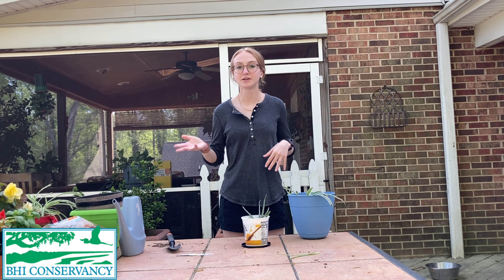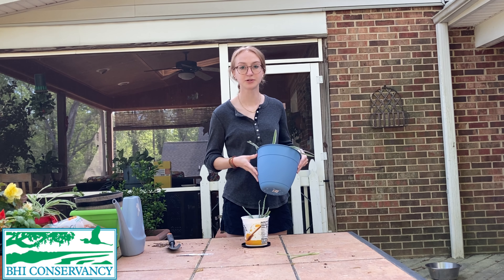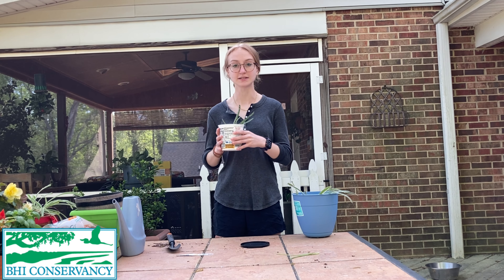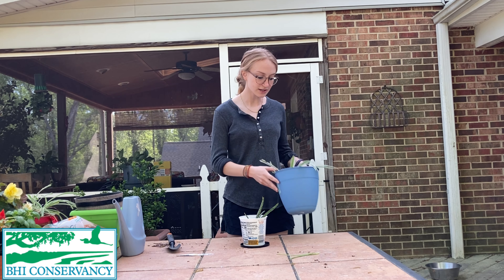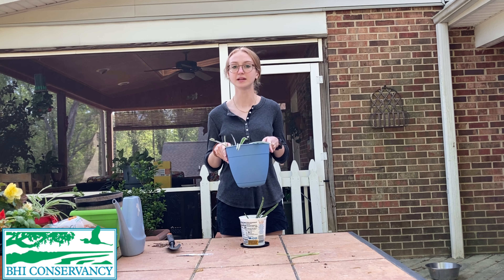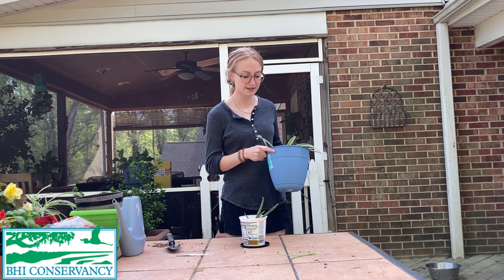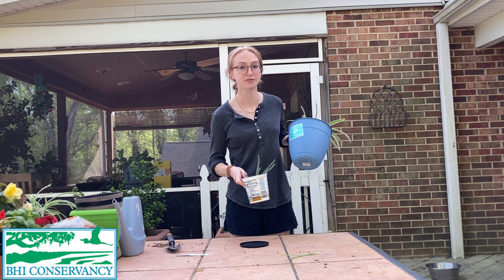So to get started there are a couple things that we'll need. First we're going to need a pot — any type of pot will do. I got this one from a local home improvement store, but you can also use things around the house like a yogurt container, tin cans, or plastic bottles. Anything that's really a container will work. The main thing when you're choosing a pot is to focus on drainage. When you water the plant you don't want the water to sit at the bottom — you want it to be able to drain out.